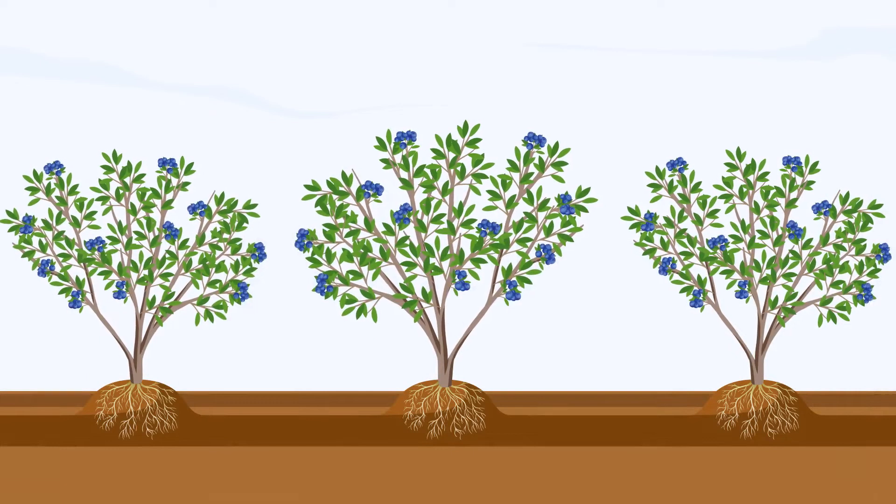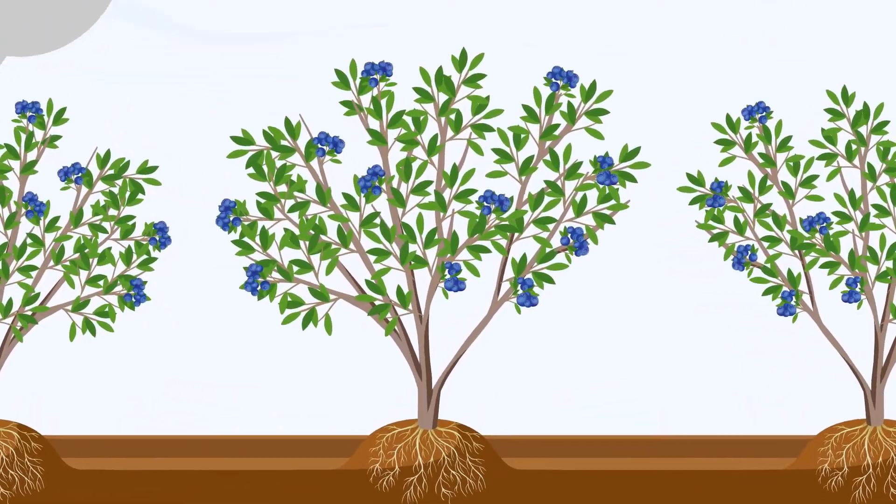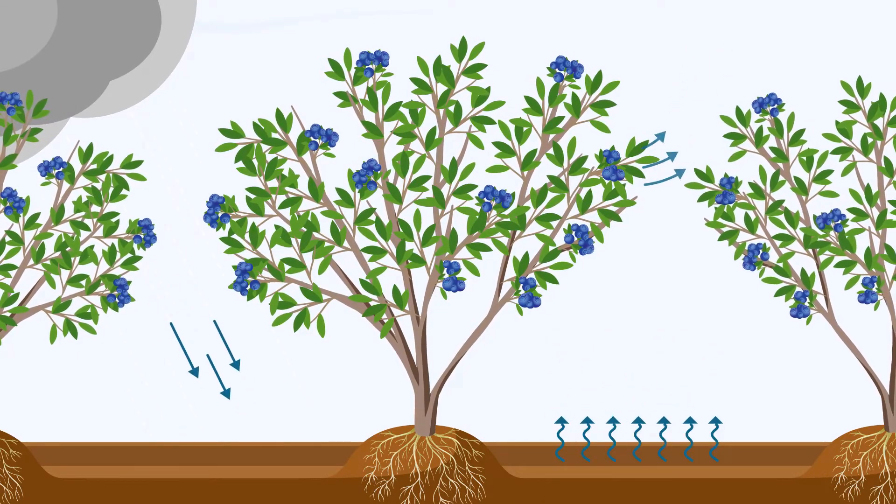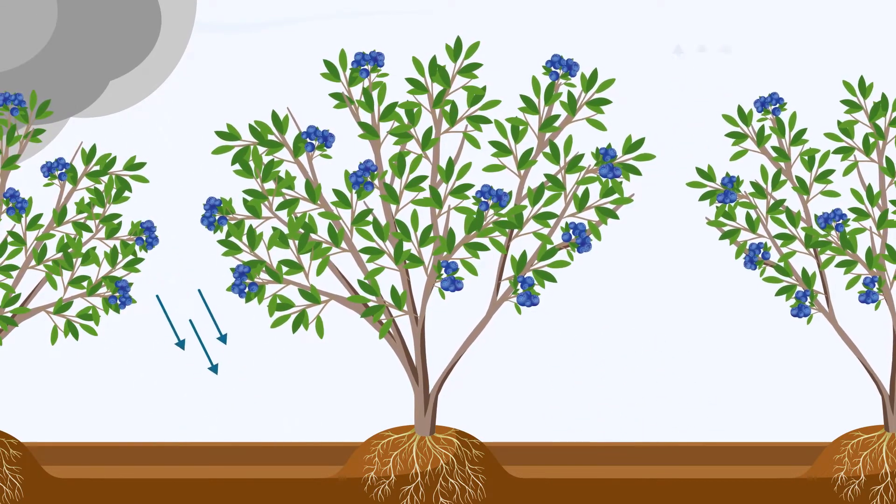This way, we can calculate for each field the amount of water lost by evaporation plus the water transpired by the crop. This is known as real evapotranspiration.